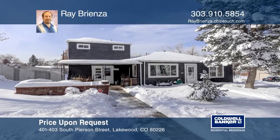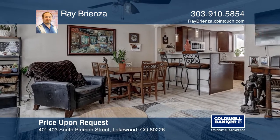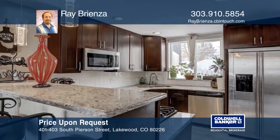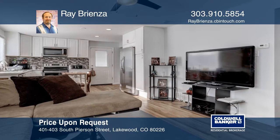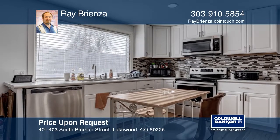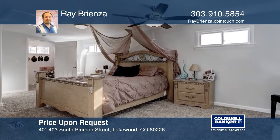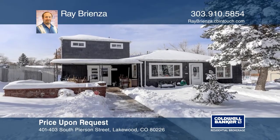This 2018 beautifully fully remodeled and updated duplex is located in the Green Mountain Park area of Lakewood. The first unit is a ranch, two-bedroom, one-bath. The second unit is a two-story with a finished basement, three bedrooms, two baths, each with its own backyard. It's ideally located across from the Federal Center and down the street from St. Anthony's Hospital. Schedule a showing with Ray Brienza today.